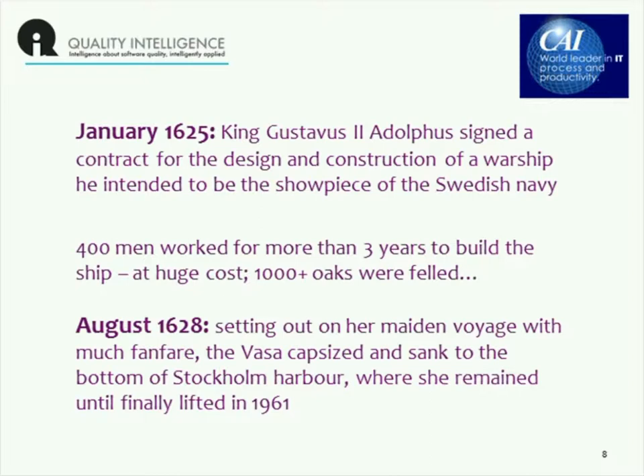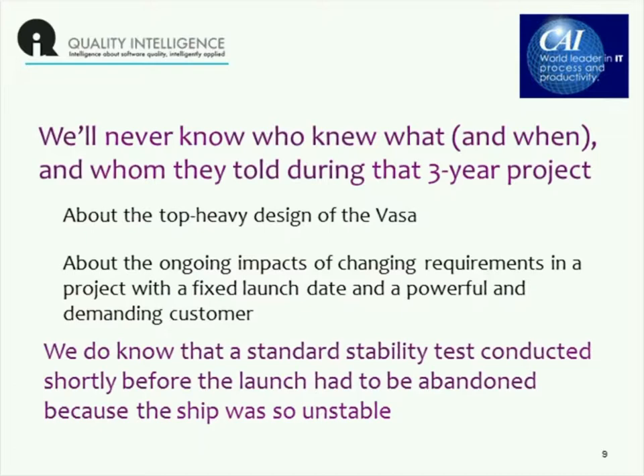She sat there until she was finally lifted, more or less intact, in 1961. Now, we don't know all of the details of what went on during that three-year project.